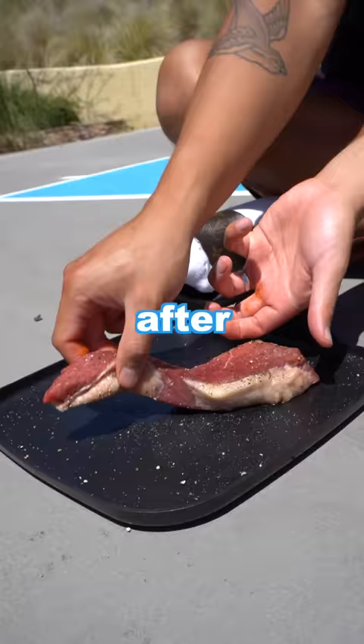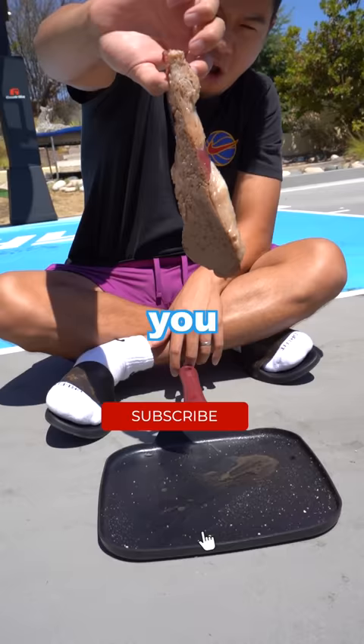After 10 minutes, the steak was already browning on the bottom. I personally like my steak medium rare — but you know what's not rare? Hitting that subscribe button.